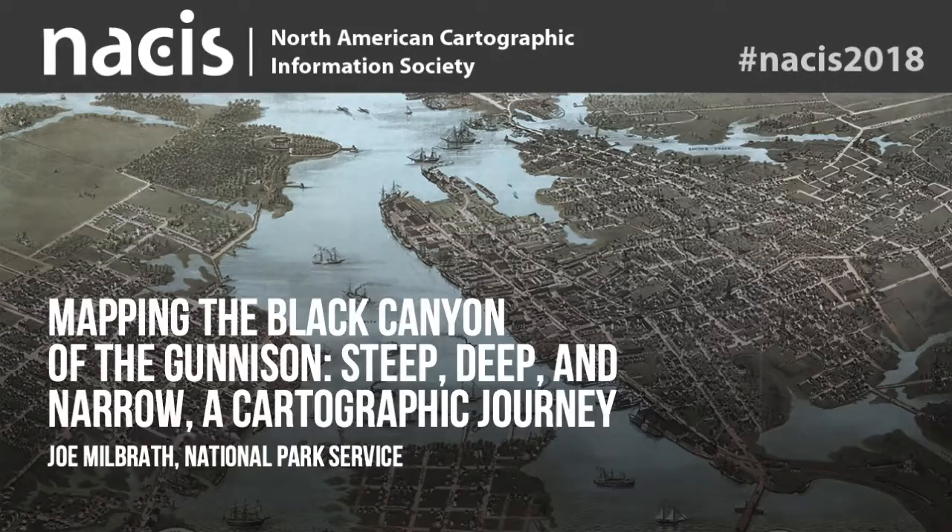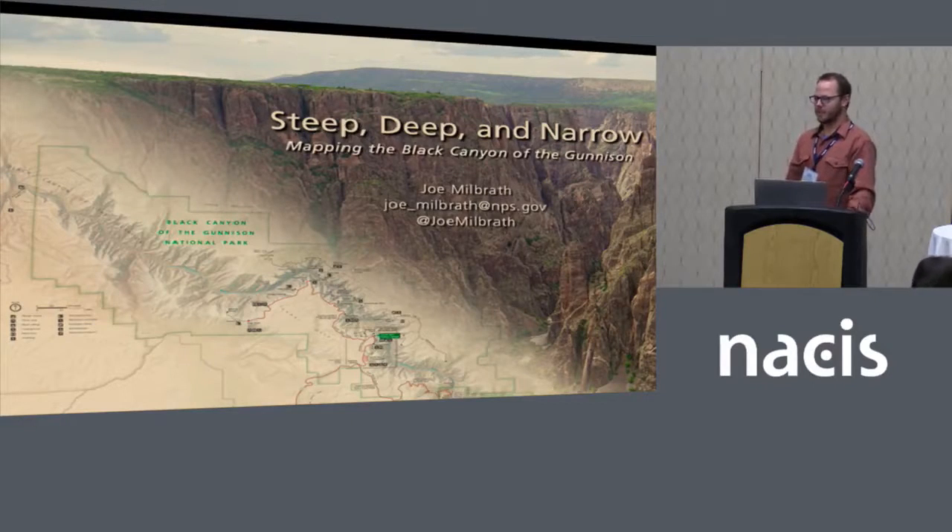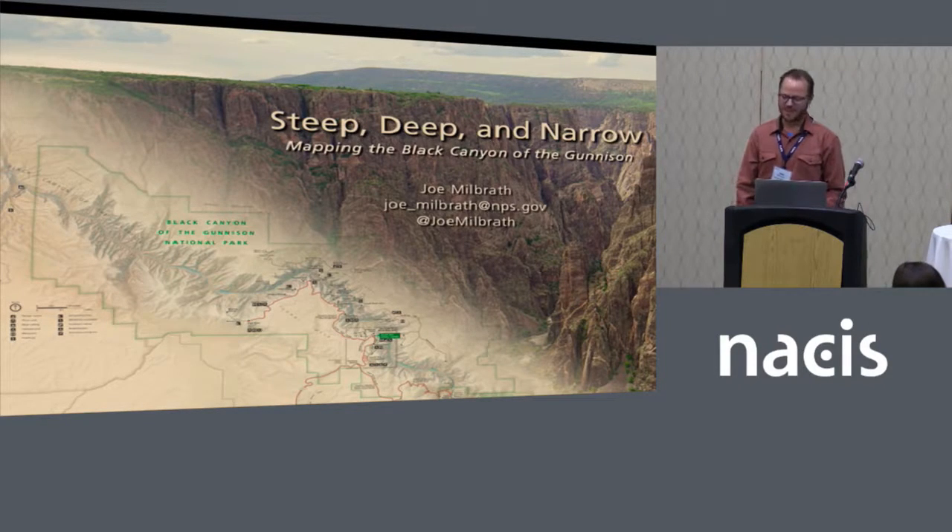I'm trying not to cross over into weird park-obsessive territory and maintain a normal human being status with my daughter, not imprint too much on her. But it's fun to go visit these actual parks with her.